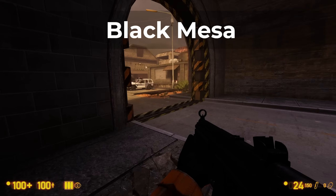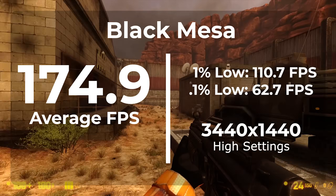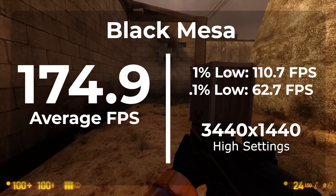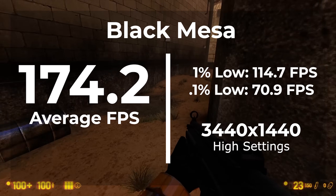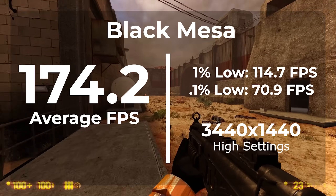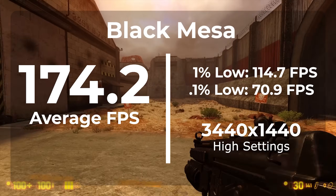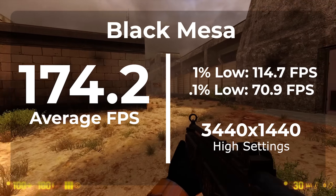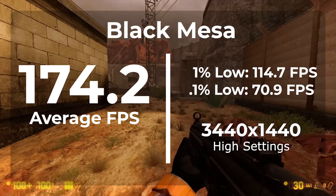The first game we're looking at is Black Mesa — this is an older game and should fill that older game genre. With the default Windows drivers I got an average FPS of 174.9 and a 1% low of 110.7, and a 0.1% low of 62.7. Once upgrading to the latest AMD chipset drivers I got an average FPS of 174.2, which is a 0.4% drop — well within the margin of error. Our 1% low was 114.7, a 3.5% increase, and the 0.1% low came in at 70.9, a 12.3% increase. It looks like the AMD chipset drivers definitely helped frame timings in this game.